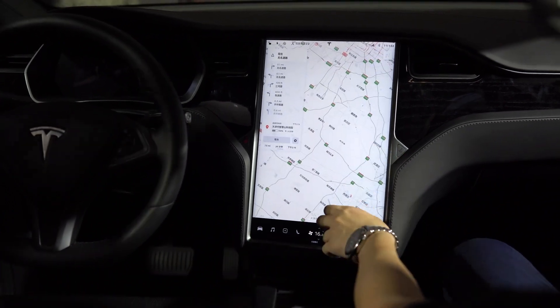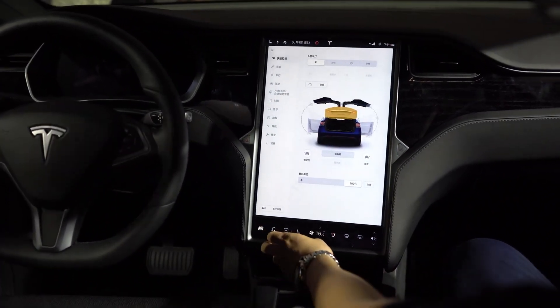Elon Musk hasn't delivered on his promises of full self-driving cars — yet. Elon Musk has repeatedly suggested that it would be there by now, but frankly, we aren't. Yet the feature called autopilot is quite an engineering marvel nonetheless.